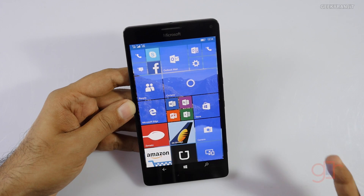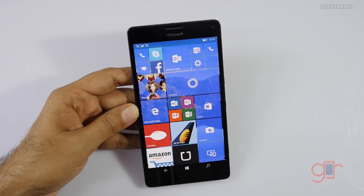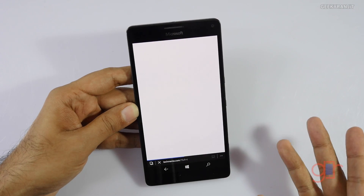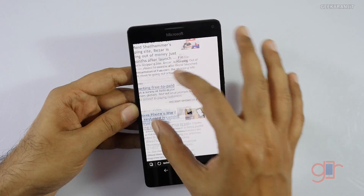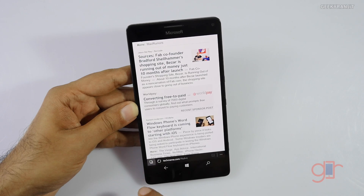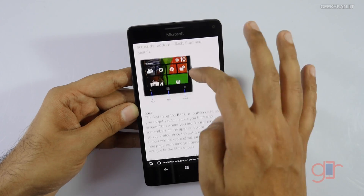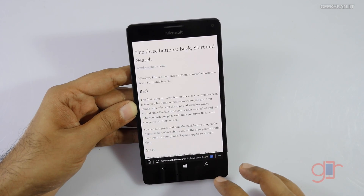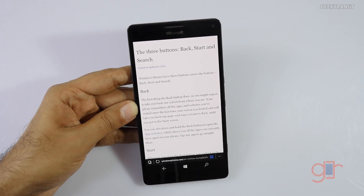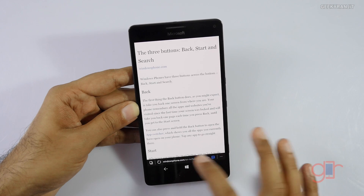Another thing I've noticed is that we now have the new browser, Microsoft Edge, with Windows 10 Mobile. Overall it's very similar to the earlier browser and it's fast. One feature Microsoft has touted is Reading Mode — I can see it here on one of Microsoft's own pages. If you tap it, you get a clean layout that's easy to read. However, this does not work on many web pages — only a few support Reading Mode.